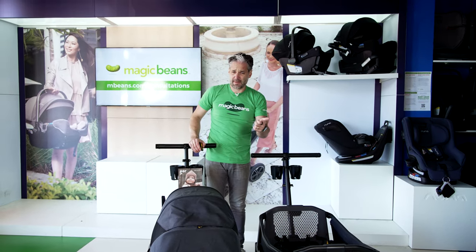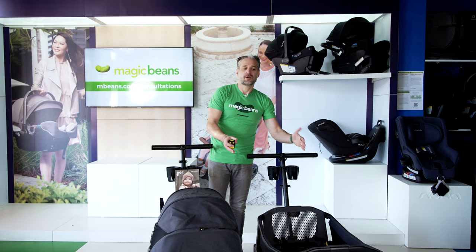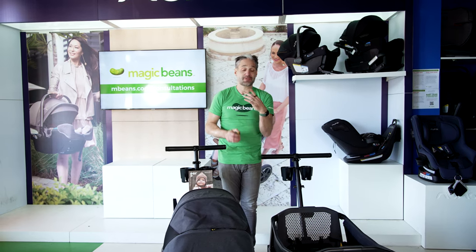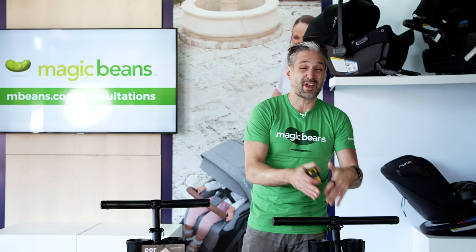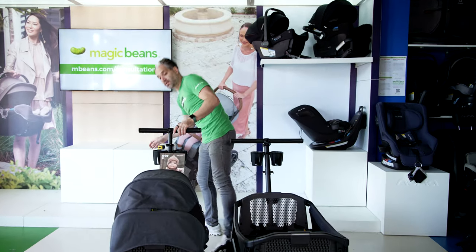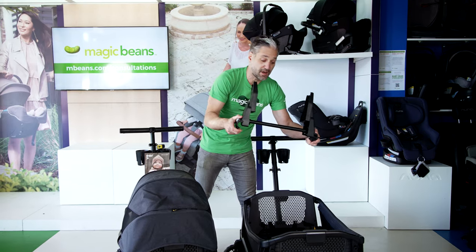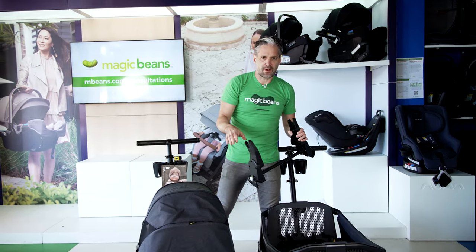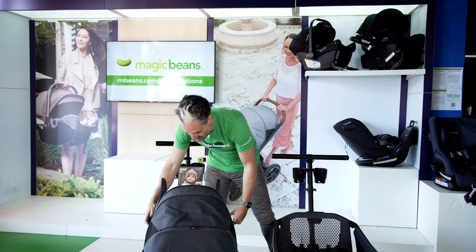Fun fact: the UPPAbaby Vista, Bugaboo Fox, and Bugaboo Donkey in single position are all about the same width. So even the XL is going to be the same width as a standard single stroller — not even a double stroller, which is typically around 29.5 to 32 inches wide. So for a double or quadruple situation, the Cruiser XL is going to be really fantastic. You can't use the car seat adapter for the regular Veer Cruiser on the XL, but the Cruiser XL works with a host of infant car seats — not just Maxi-Cosi compatible seats, which is a really nice thing.